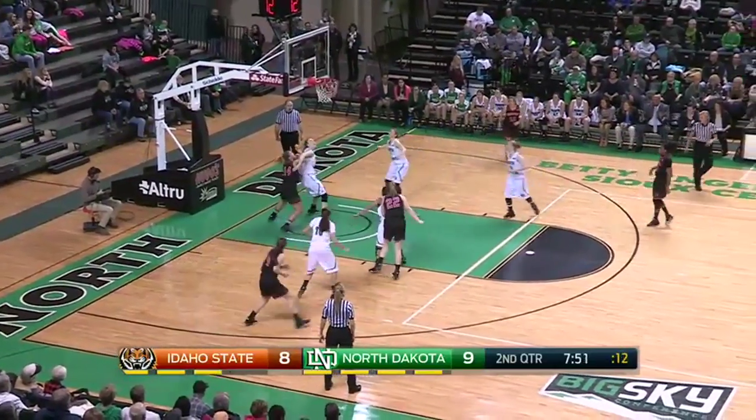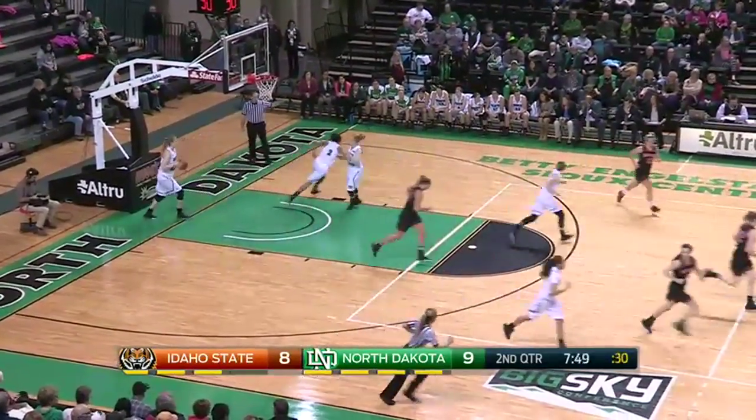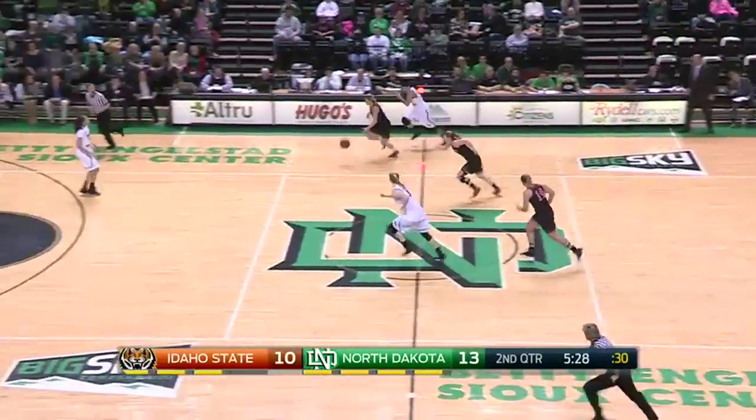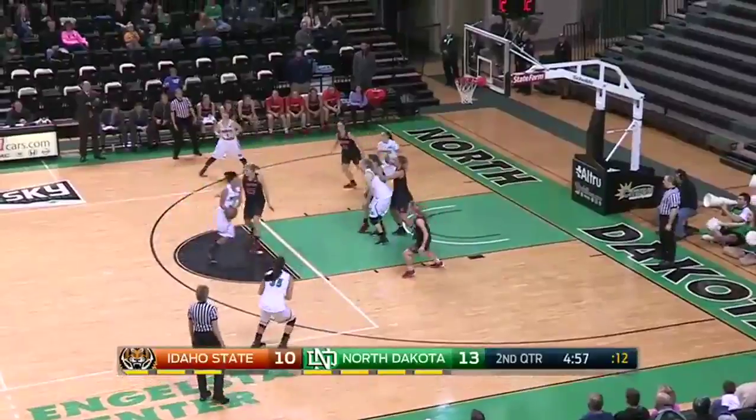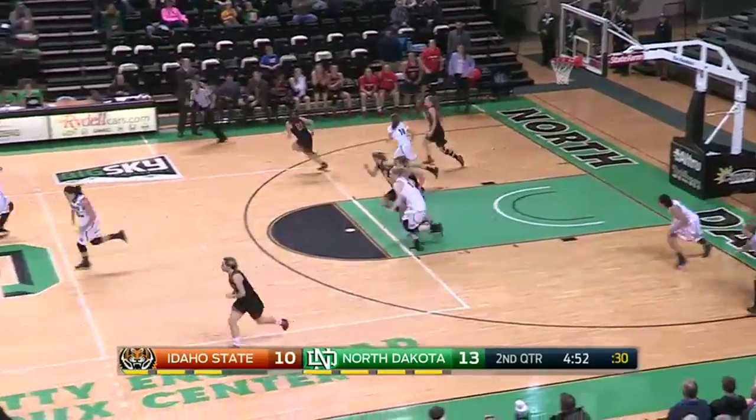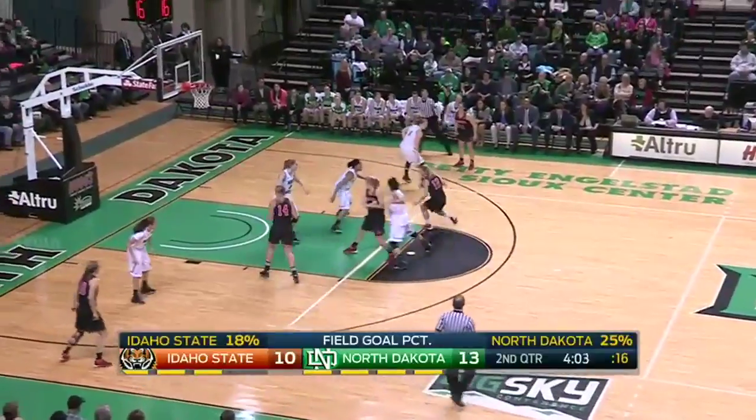Lindsey Brown shoots over the top of Maya Lloyd and uses the board for North Dakota — her first. UND with nine turnovers. Good movement without the basketball. Maya Lloyd had it ripped away by Paula Cheech — UND four for Idaho State.